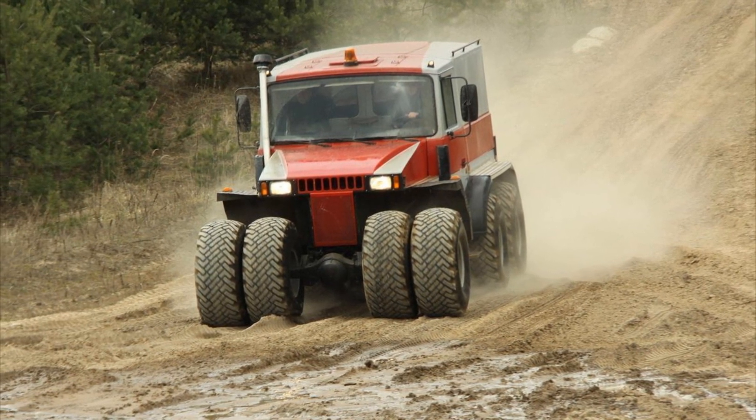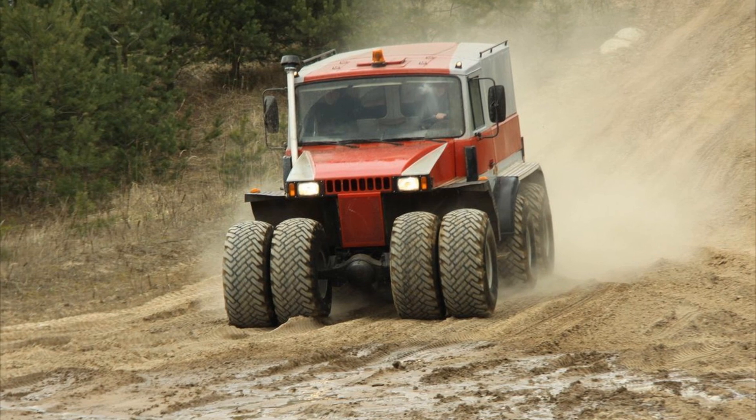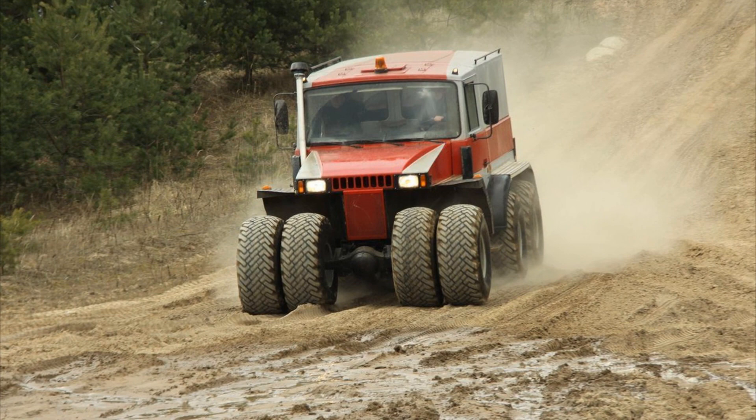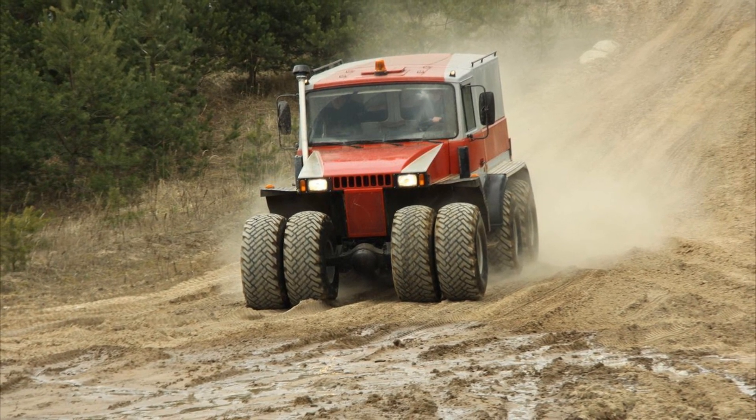This will allow you to cover 900 kilometers on one tank. Fuel consumption, depending on the terrain, can vary from 20 to 40 liters per 100 kilometers.